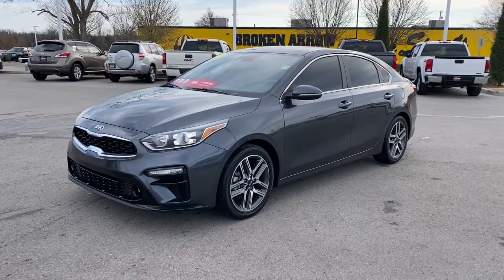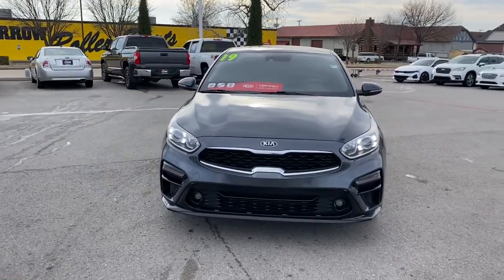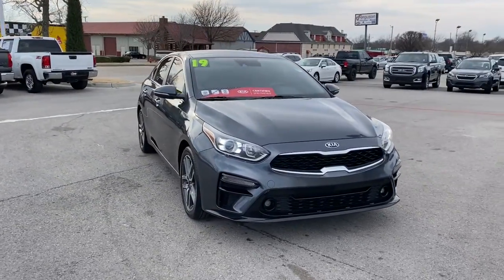Introducing the 2019 Kia Forte. This vehicle still has fewer than 60,000 miles on the clock, so it won't last long.